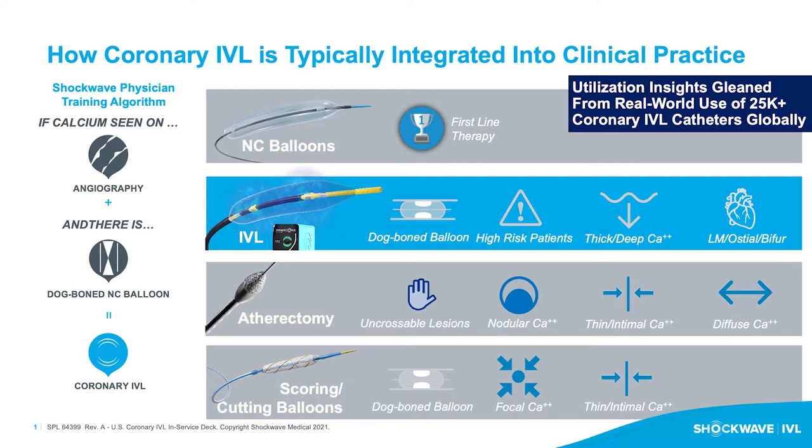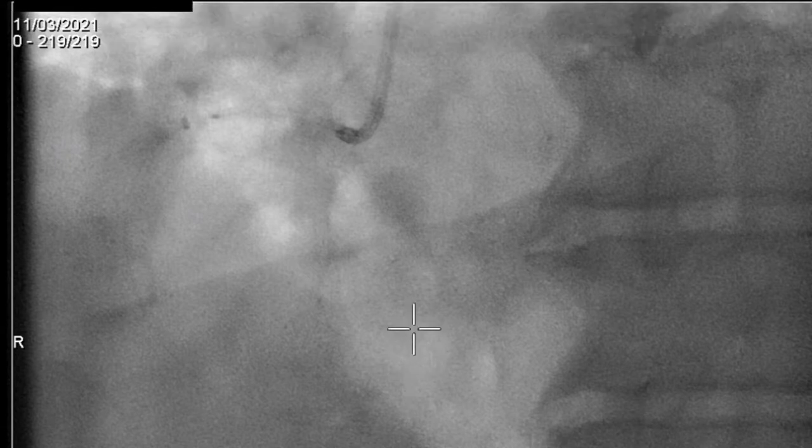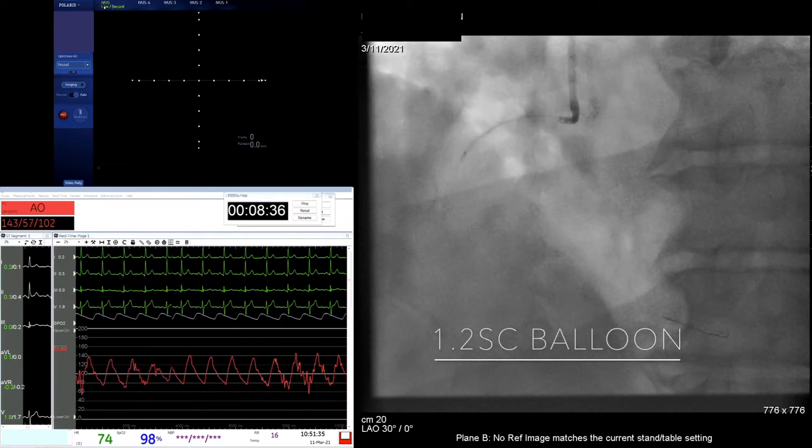The preference actually would be IVL if we could get the catheter delivered. But we take it sequentially, as a kind of algorithmic approach. The lowest profile balloon we can take — 1.2 here as a kind of workhorse balloon — hopefully gives us a path for then sequentially upsizing. A lot of forward pressure on it, just in the hope that it might have nuzzled its way forward a bit.